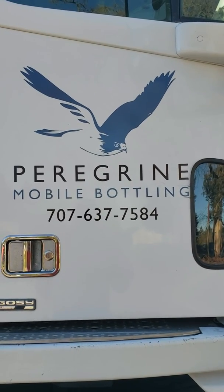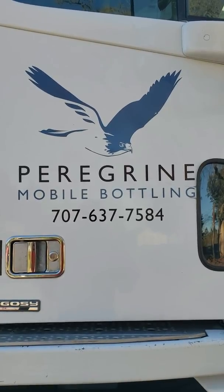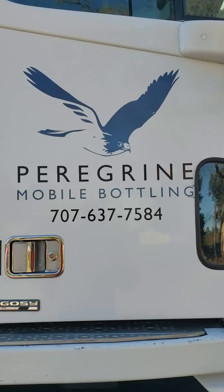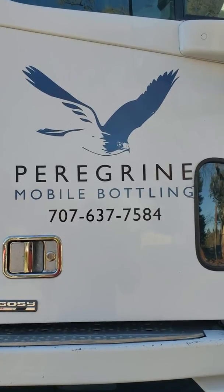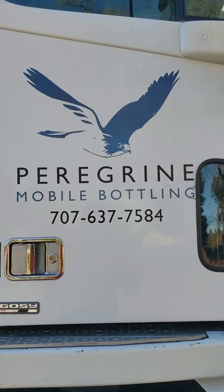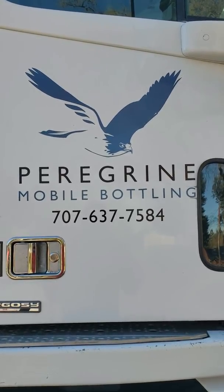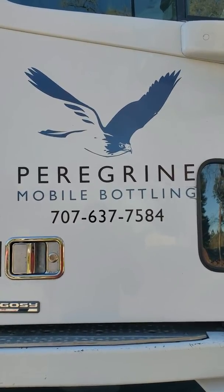Good morning, this is Thomas Jordan with Peregrine Mobile Bottling. Today we would like to share a video where we inline carbonize, bottle, and label a rosé wine at 9 degrees Celsius — about 48 to 50 Fahrenheit — with 3 grams per liter of CO2. This is a very active trend in the industry, and with our inline carbonizer and gas management system from K&H Process Tech, we are able to handle this project and bottle it on our Cosmo filler counter pressure filler and label it at the same time.